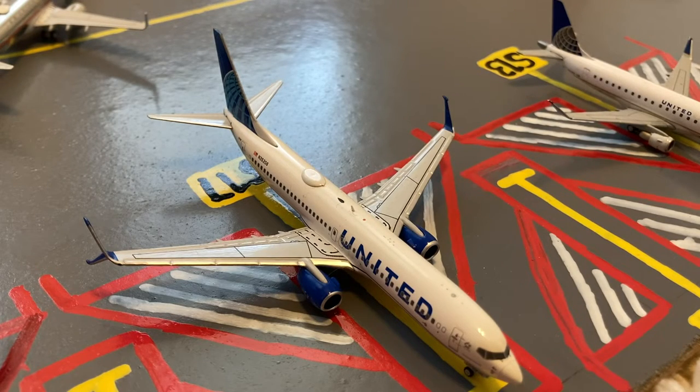This United Blue Evolution 737-800 also came in from Seattle but is heading on a different route out to Jackson Hole, Wyoming.